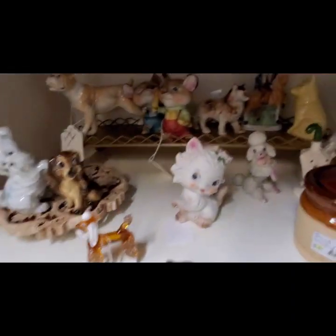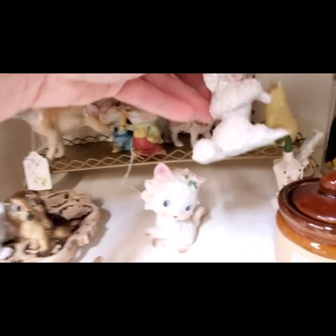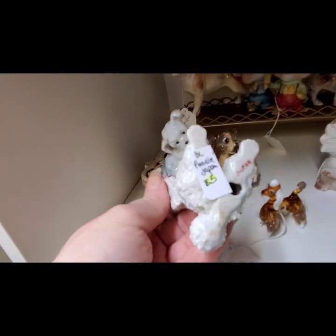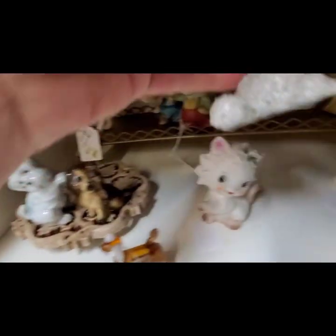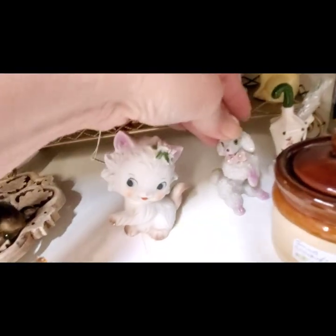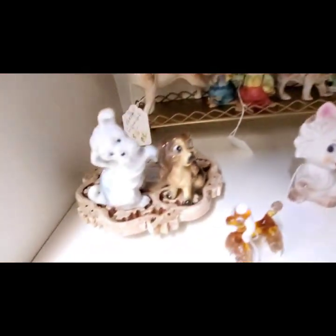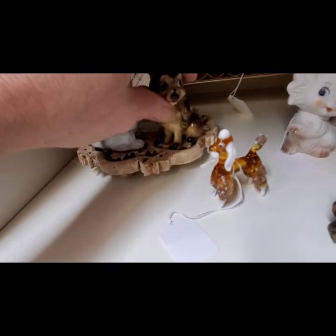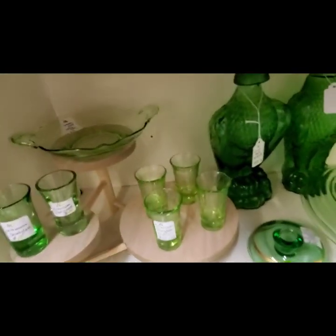And then a little bit more figurines — oh, here's a spaghetti poodle. It's made in Japan and he was $5. There were two of those. Look how cute this little dog's eyes are — he kind of reminds me of Tramp from Lady and the Tramp.